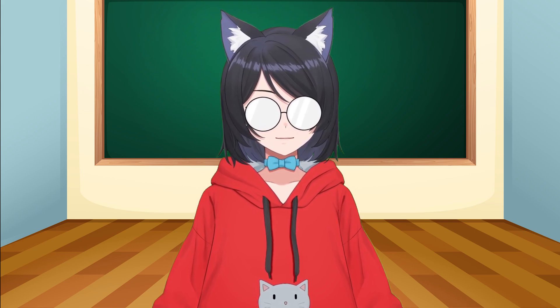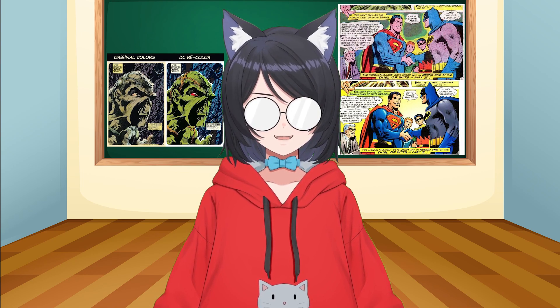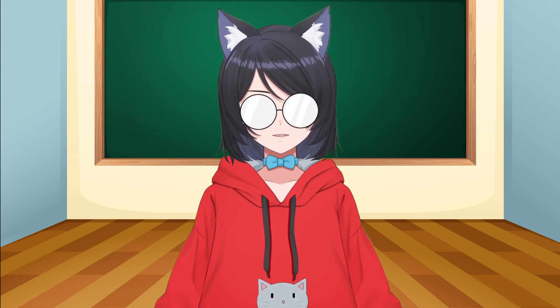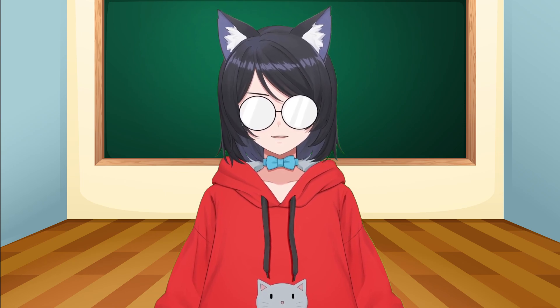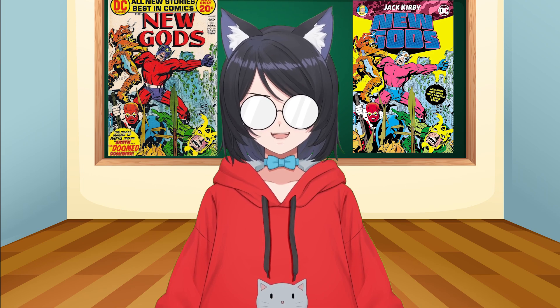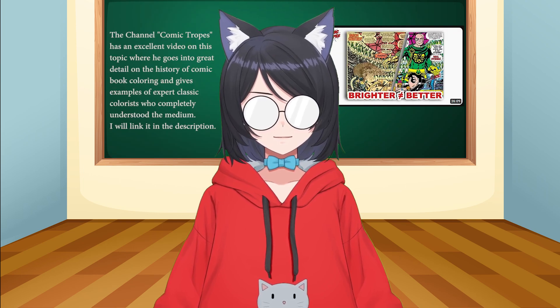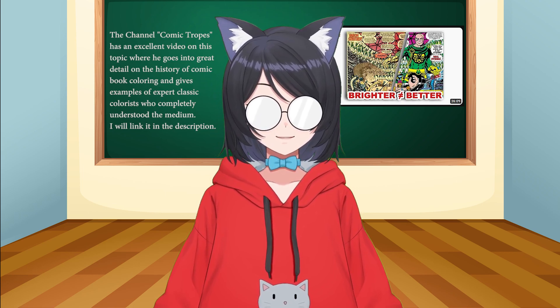For example, when companies recolor comic books, they don't take into account how the colors would become more muted when printed on newsprint or pulp paper. Instead, they tend to translate the original colors exactly onto more glossy paper. However, when doing this, the colors become oversaturated and really harsh on the eyes. It just looks much worse than the original, especially if the colorist had a specific vision for how the original colors would look on the paper.